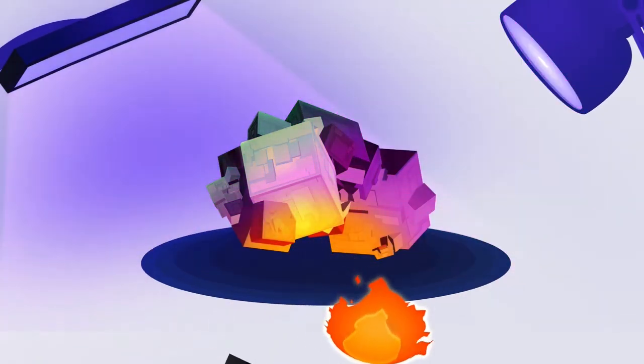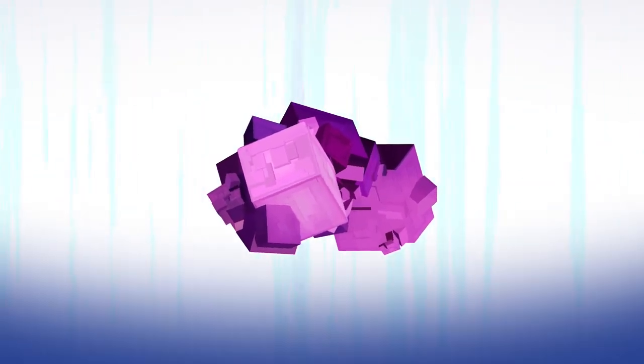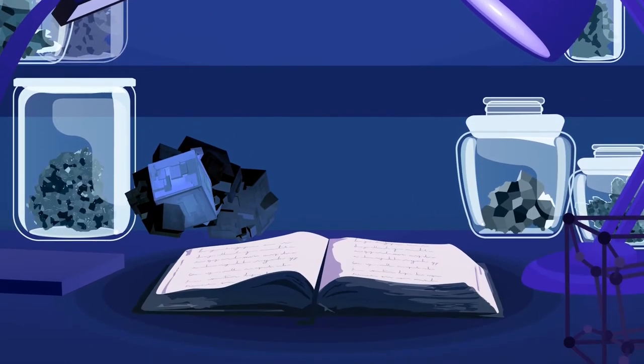Science — the study of nature — has shown us that surface beauty often masks the complexity and connectivity in God's world. So we shouldn't be surprised to find that same pattern in God's Word.